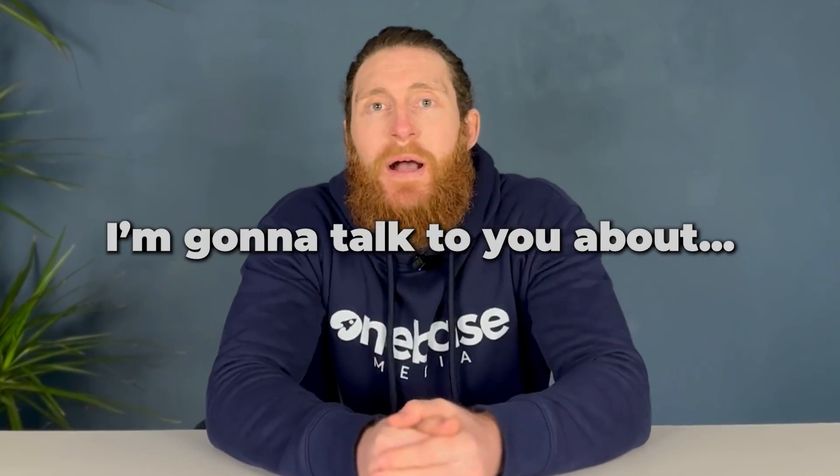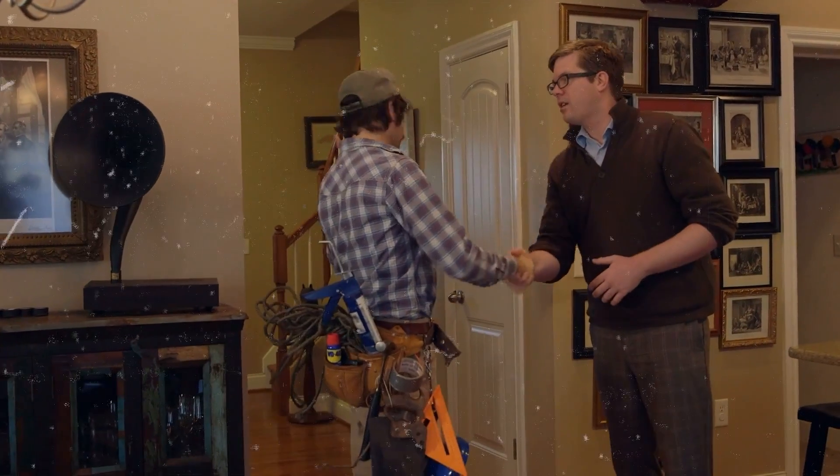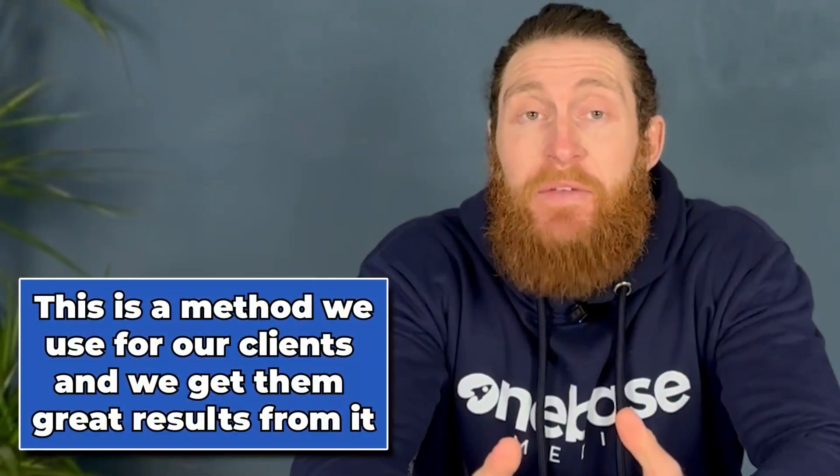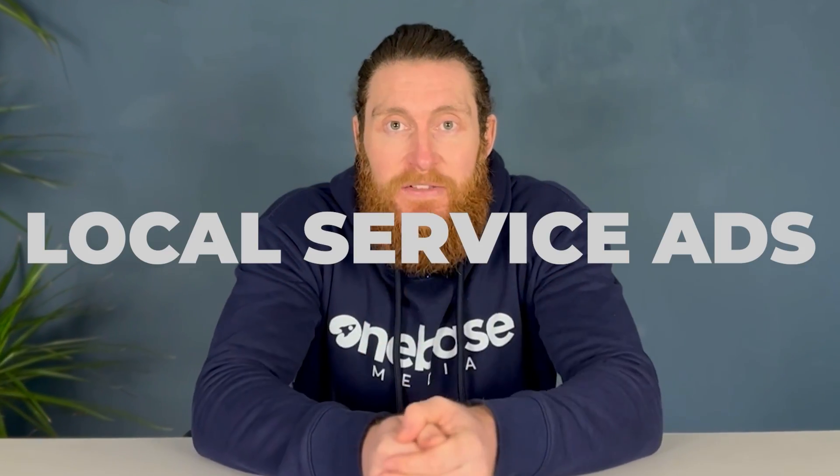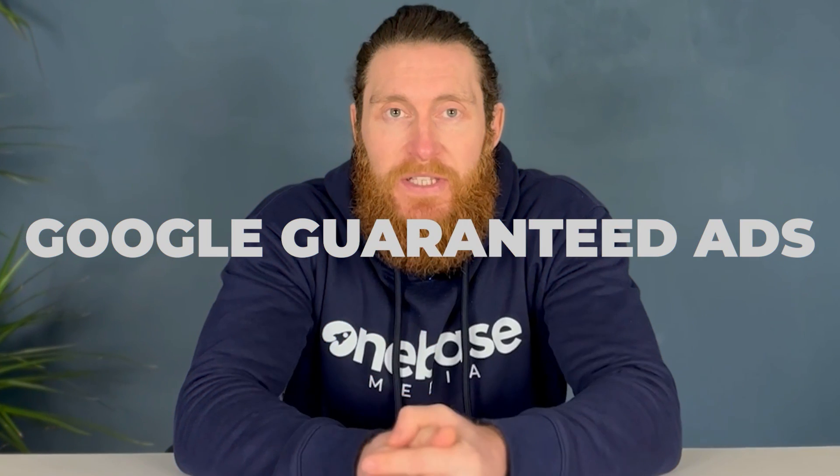In today's video, I'm going to talk to you about a great way to get more customers for your local service business. This is a method we use for our clients and we get them great results from it. What we're talking about here is local service ads, also known as Google Guaranteed Ads.